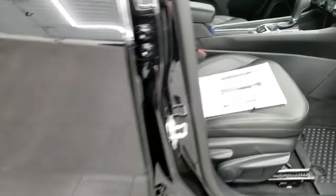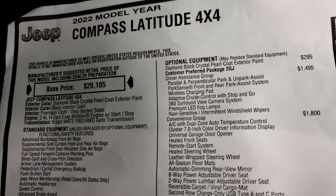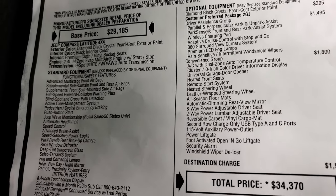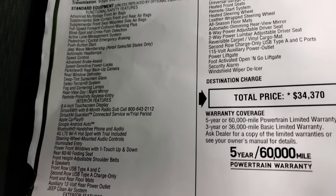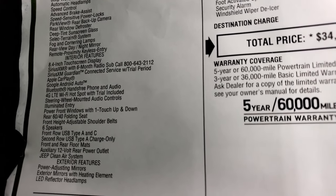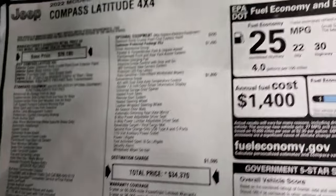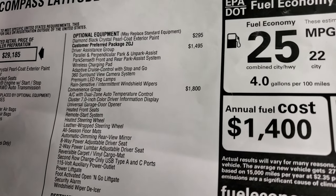We'll take a look at the original window sticker — feel free to pause this. It has premium cloth final bucket seats, the 2.4 liter i4 zero-evap multi-air engine with start-stop, the nine-speed automatic transmission, and this is a 4x4. You do get the Jeep Wave membership with this vehicle. Everything on the left is your standard options. It has the 8.4 5C radio with Android Auto and Apple CarPlay wirelessly — I'll show you that with my phone hooked up.